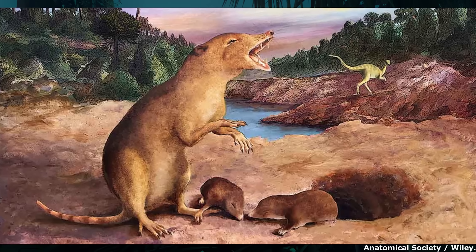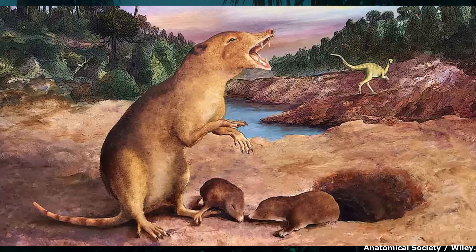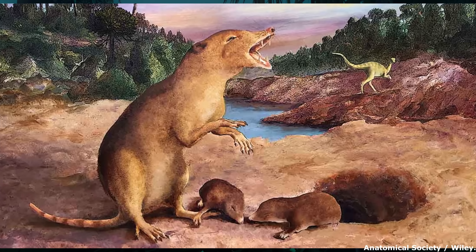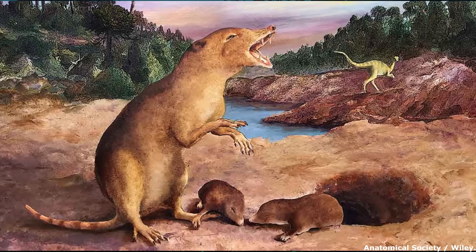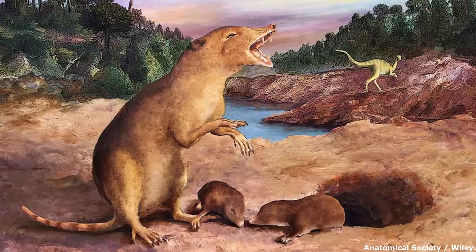These trends included the gradual development of a bony secondary palate, the acquisition of endothermy among mammaliaforms, which emerged prior to the origin of crown mammals by at least 30 to 50 million years, and a progression towards a more erect limb posture, which would increase the animal's stamina by avoiding Carrier's constraint.